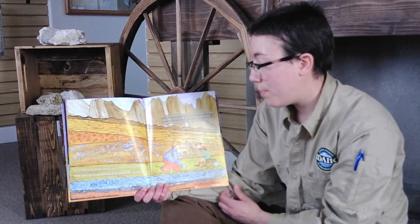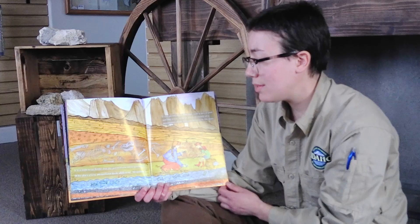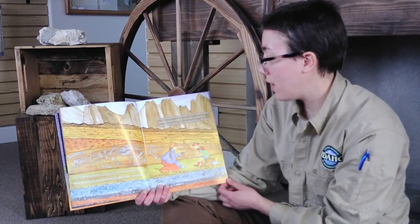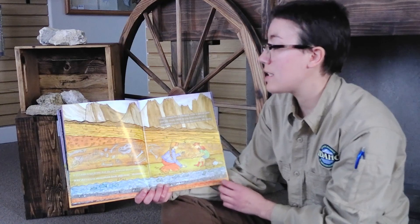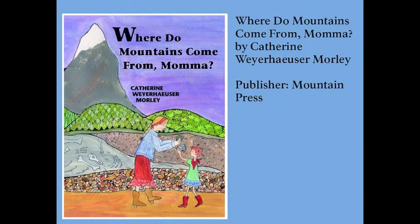It was time to go home, but the girl had one more question. Why does every mountain look different, Mama? Every mountain is different with a special past, just like every child. If you look closely at a mountain's rocks, you can discover its life story. Join us next time to get out into Castle Rocks State Park and learn about the geology that you can find there.